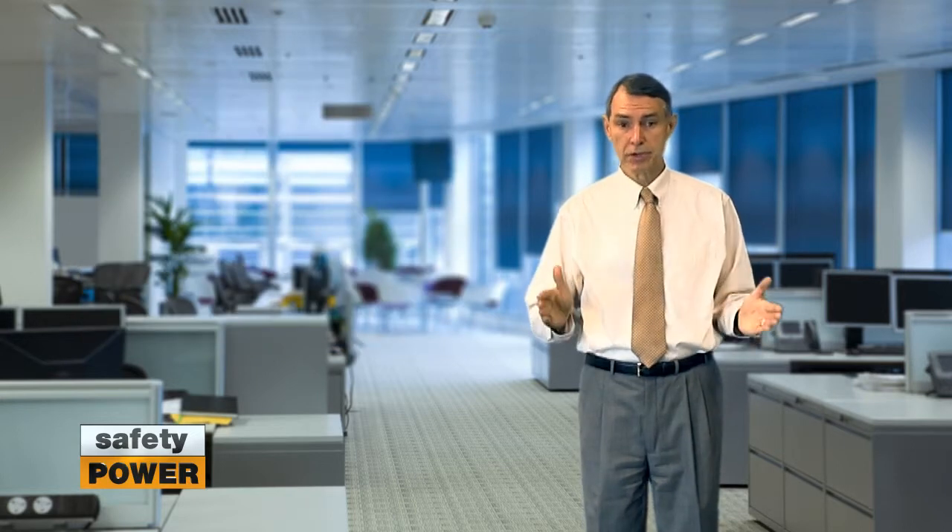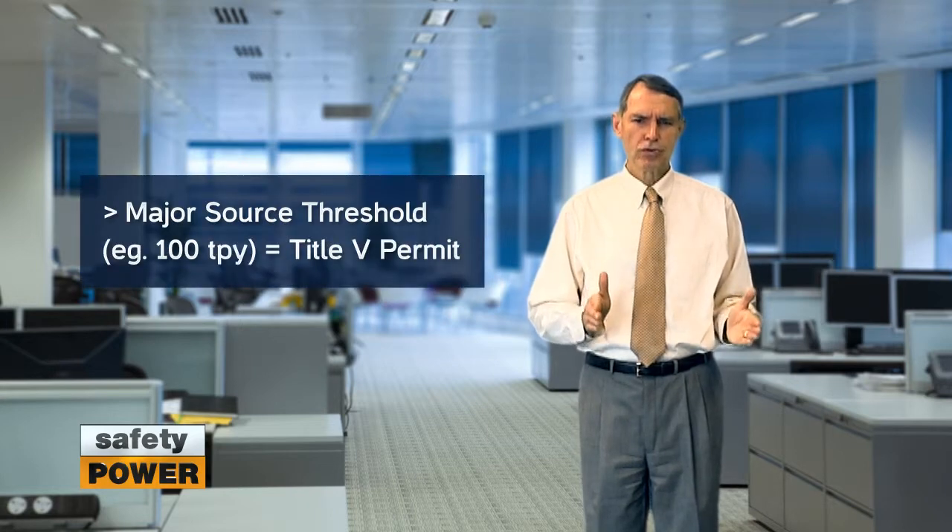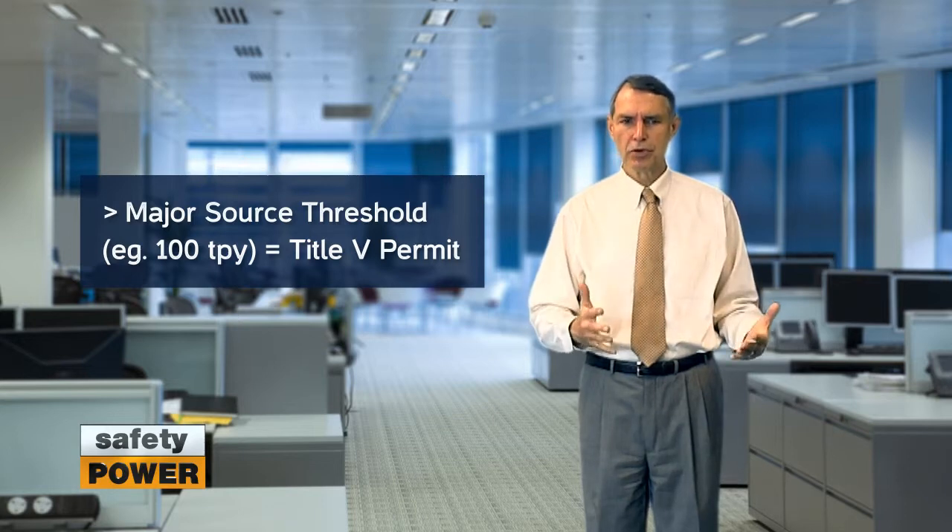If you have a site with multiple engines and other combustion equipment, you'll need to perform this calculation for each piece of equipment and add up the totals. If this total is greater than the major source threshold outlined in the previous video, you would require a Title V permit.